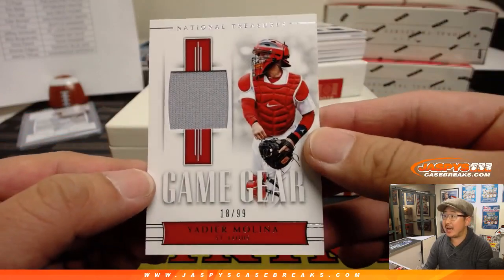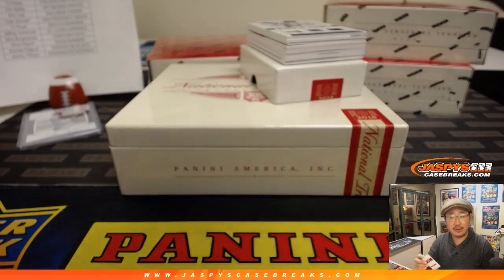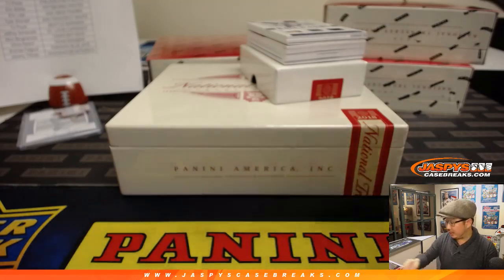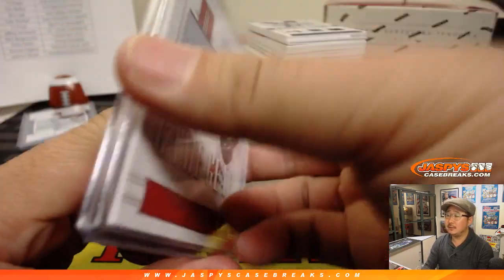18 out of 99 game gear — Yadi Molina game-use material for the Cardinals, that'll be for Jeffrey S. Patrick says he's looking forward to NT Football coming out. Me too — I think March, somewhere around there.